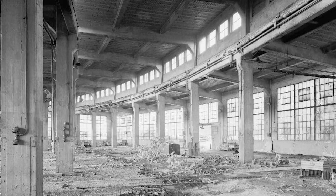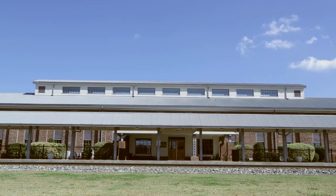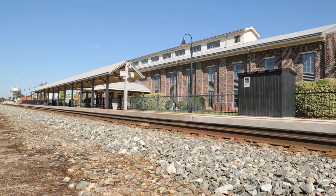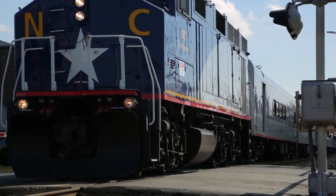Originally built in the mid-1850s, the building had deteriorated over the decades. The Old Roundhouse was renovated in 2003 using old blueprints of the original building. Now known as Company Shop Station, it reopened as a public train station with the Whistle Stop Museum in its lobby.